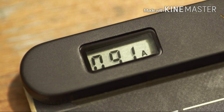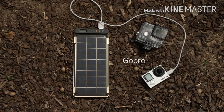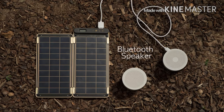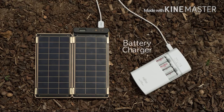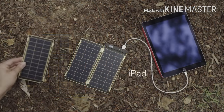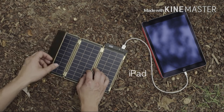It also allows users to know the exact power amount via numbers displayed on the LCD screen. Various devices such as GoPro, external battery, Bluetooth speaker, digital camera, AA battery charger, flashlight, smartphone, and even tablet PC that requires more power can be charged by adding additional panels.